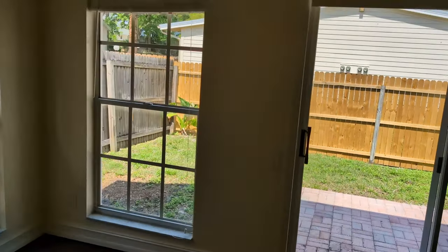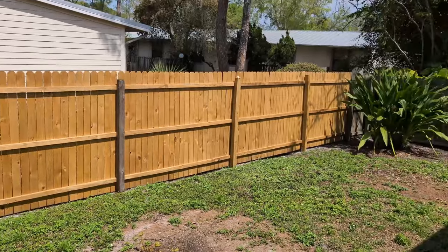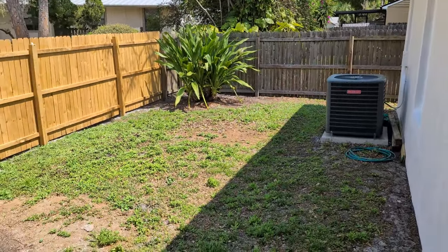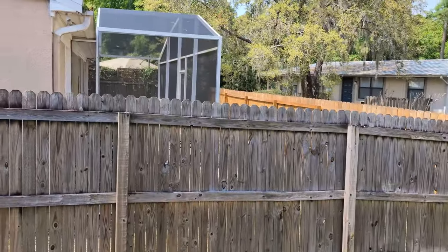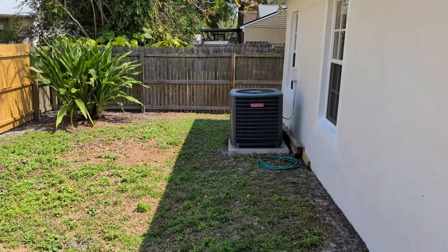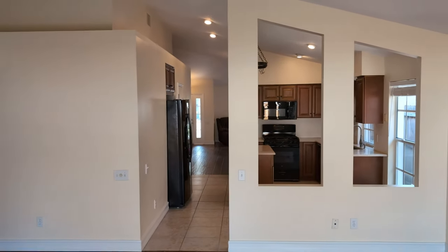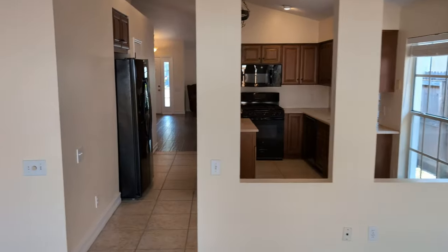I've got to have a backyard for the kids, and it needs to be fenced. There we go — a usable-size backyard, enough to give you all the privacy that you need, but not so much that you're going to spend your whole life on yard work. Beautiful. Nice shot here looking all the way through the house to the front door, with that kitchen as the center of the home.